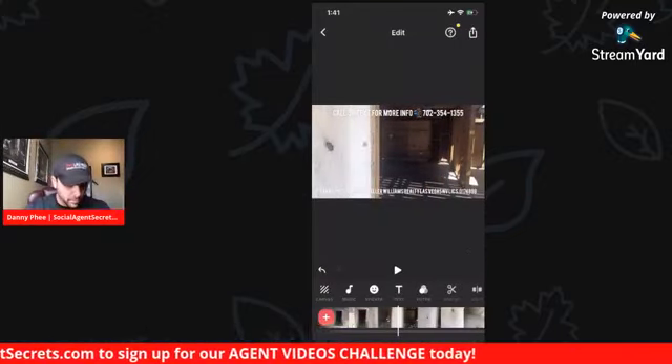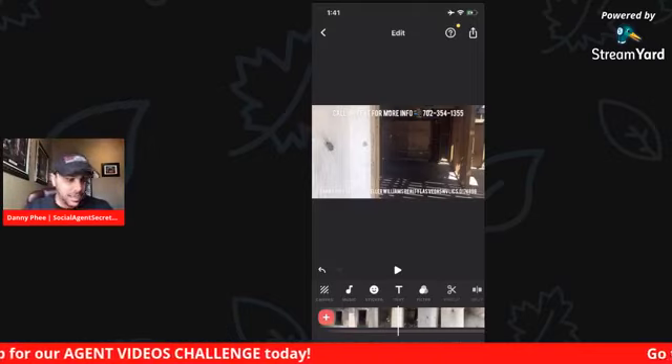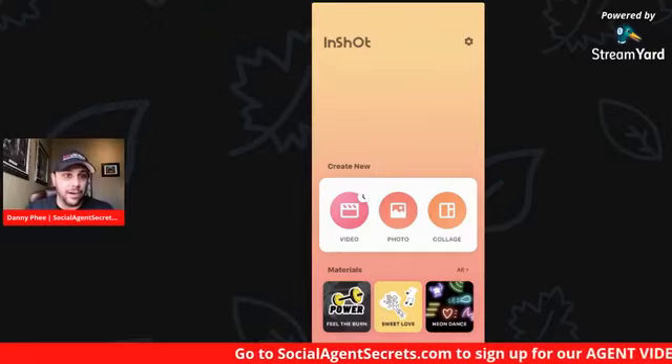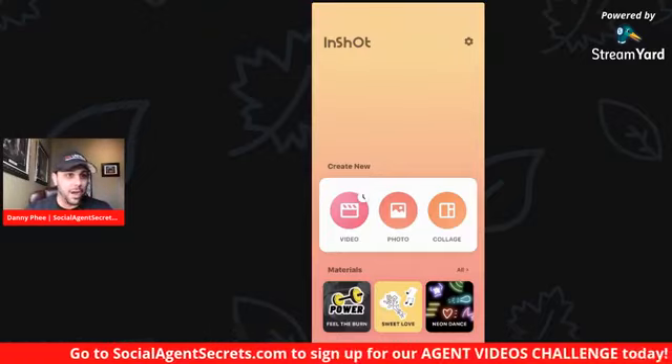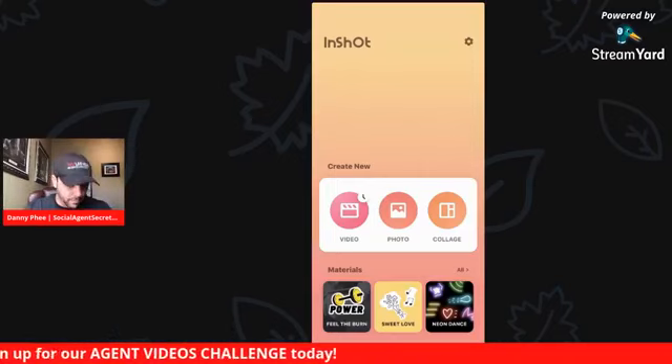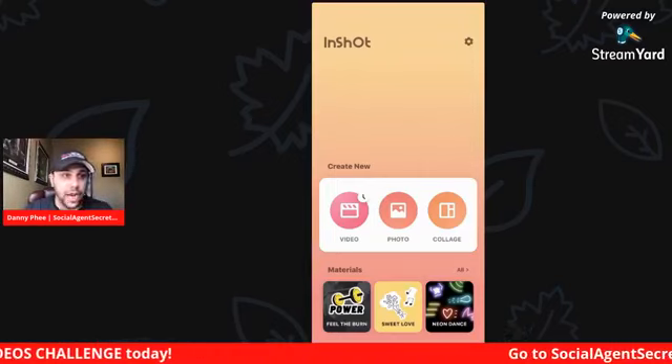Now we're going to create a quick sizzle video — like 30 seconds. People like drama, so I'm going to show the fire, I'm going to show that power box that looked all jacked up. We're going to create a brand new video and I'm going to show you how to do this from scratch.